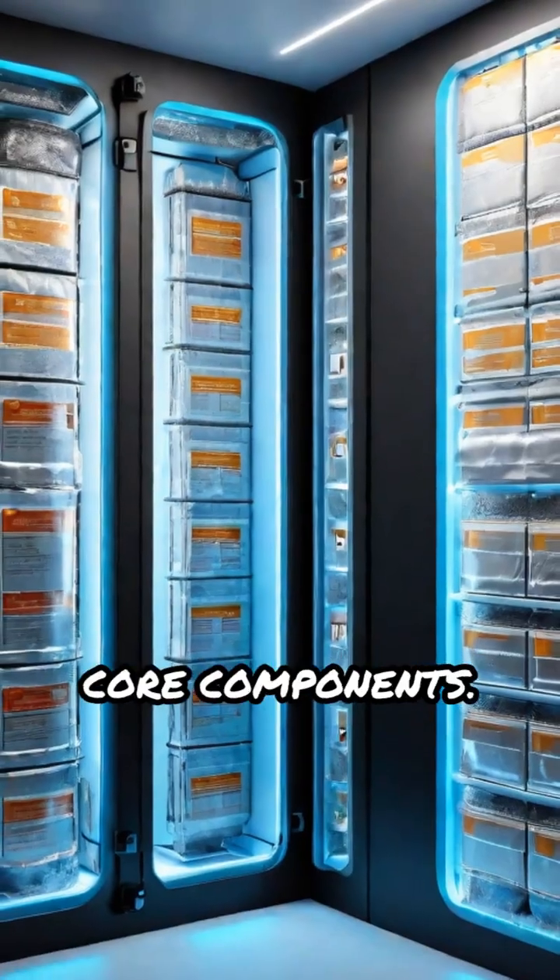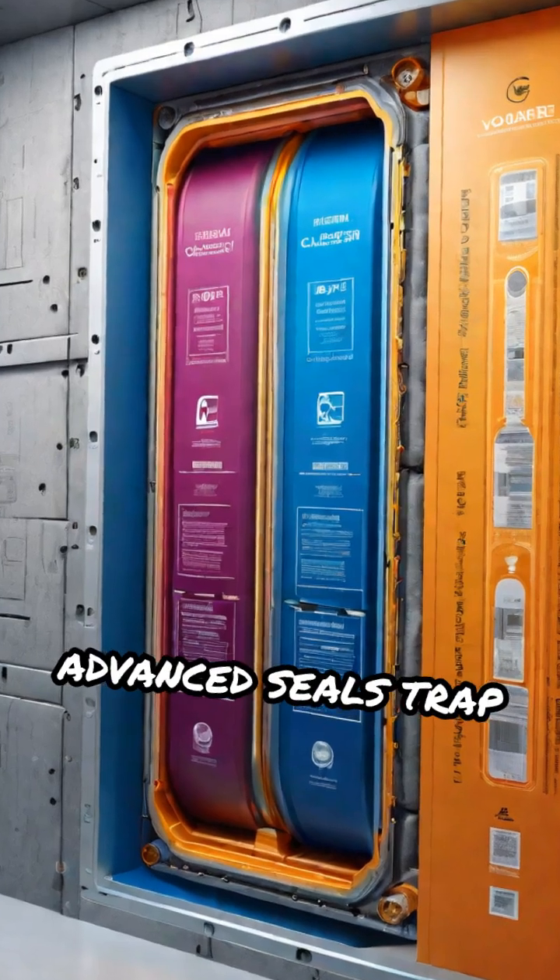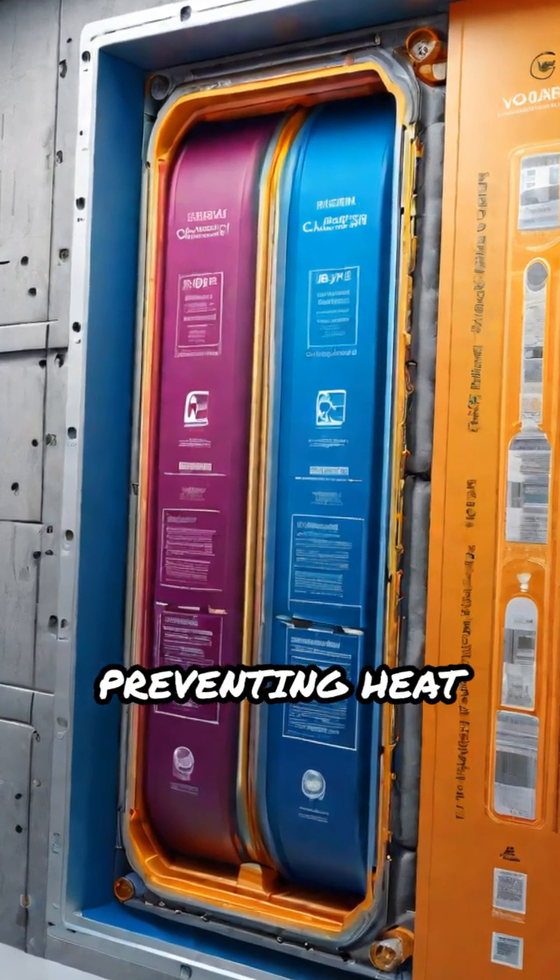Let's dive into its core components. First, the insulated chamber. Thick walls and advanced seals trap cold inside, preventing heat entry.